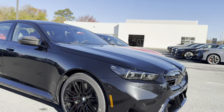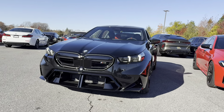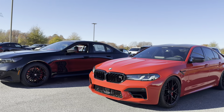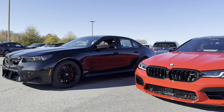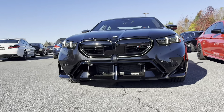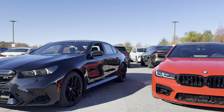There you have it — the new G90 M5 and the outgoing F90 M5. Let me know in the comments which one you prefer. Are you still an F90 person or are you warming up to the G90? It's a big, heavy car, but I'm liking the styling — that front end is super aggressive with the lit-up grille. Decisions, decisions.